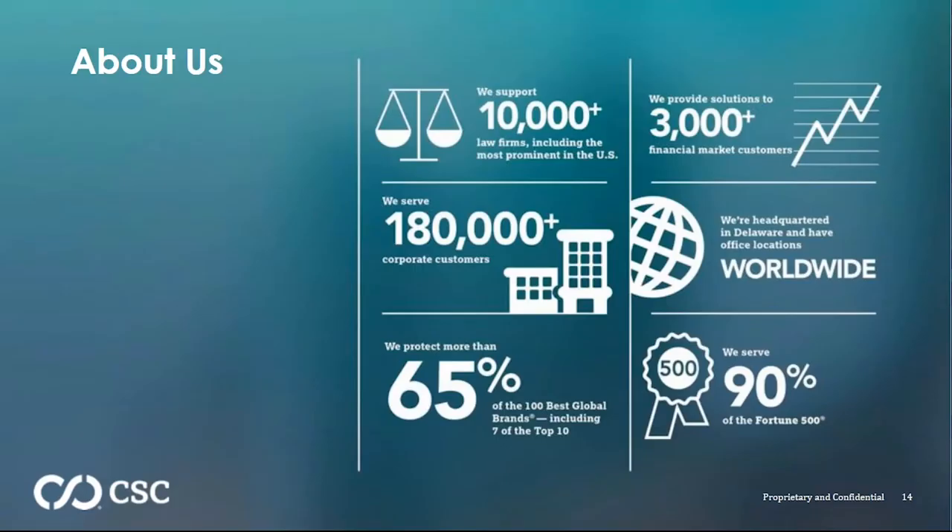CSC is the largest U.S.-owned registered agent, and we're very proud of that distinction. We can trace our roots back to 1899, so we've been in this registered agent compliance business for over a century. We service over 180,000 corporate clients, represent some of the world's largest domains in terms of trademarks and intellectual property protection, service thousands of organizations in the financial market, and over 90% of the Fortune 500 utilize CSC for at least one of the services we offer.